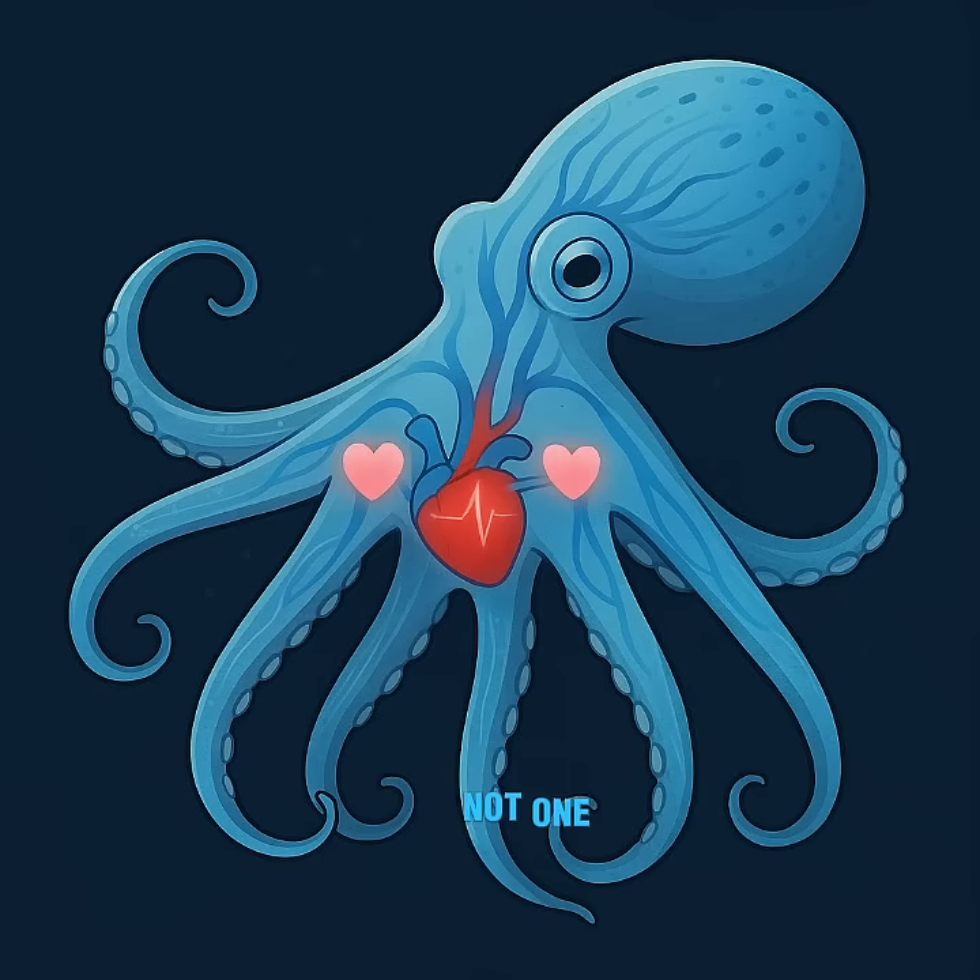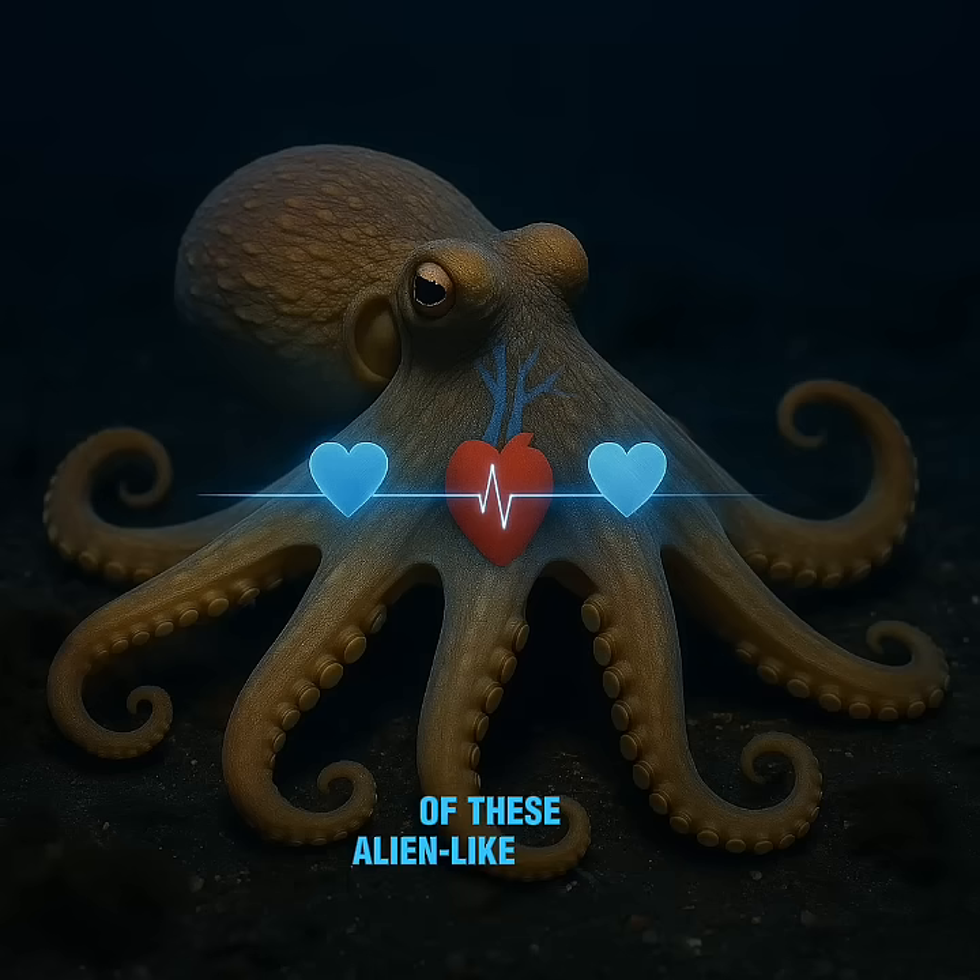Did you know that octopuses have not one, not two, but three hearts, and that two of them actually stop beating when they swim? Let's dive into the fascinating anatomy of these alien-like creatures.